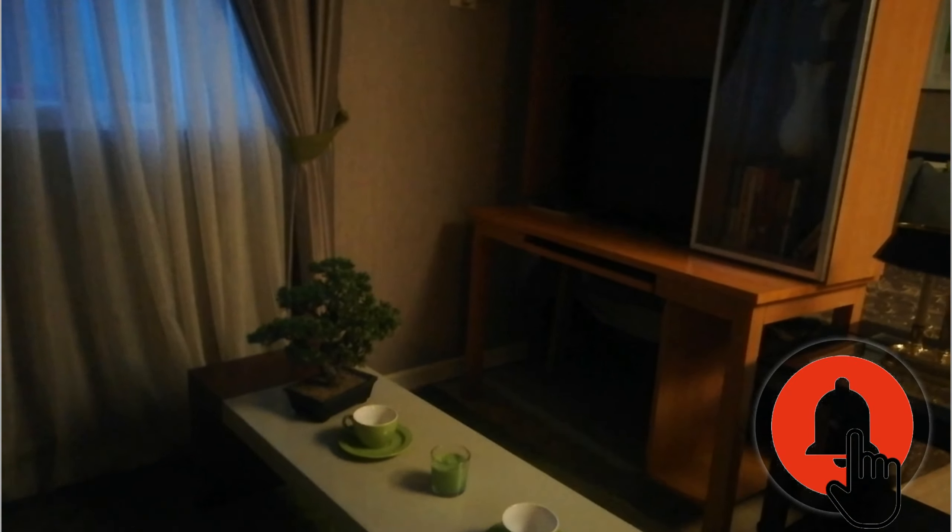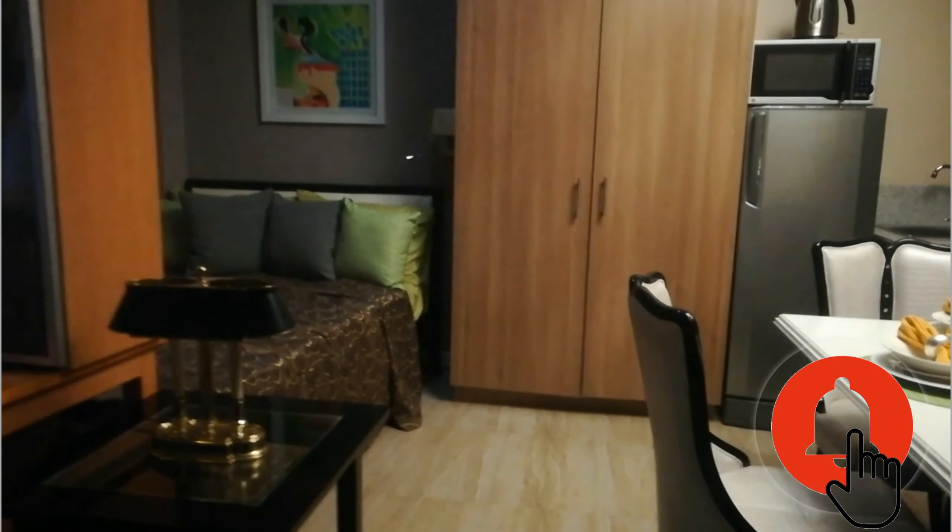We're here right now in the studio type unit. This is the model unit — this is not the actual delivery of the unit, so you can see the concept of the unit here. Once you buy a unit here, a pre-selling unit or a resell unit here in Apple One Banawai in Cebu City.